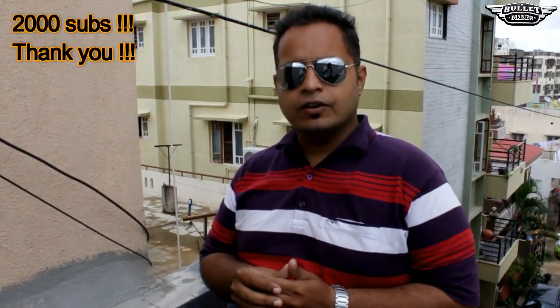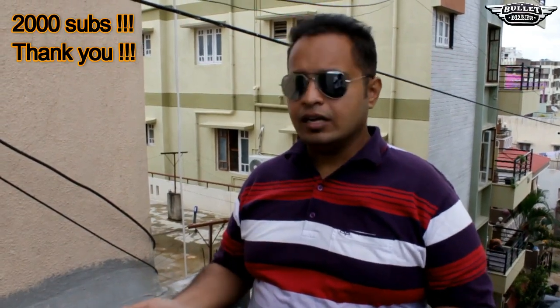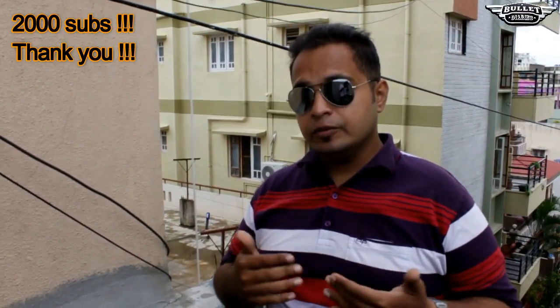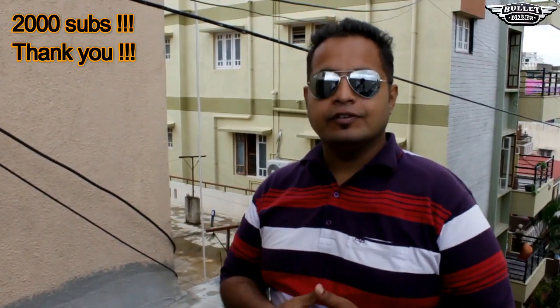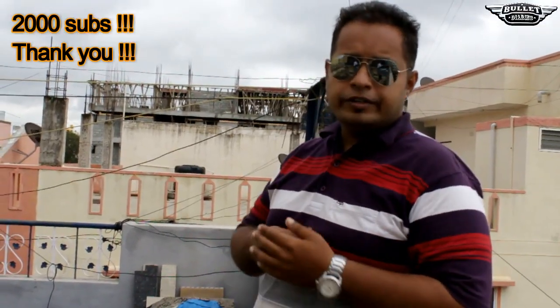On social media and various other platforms it was said that the Elektra 350 had been discontinued and it will be the last batch available. I want to tell you that it is not the truth. What has happened is, if you go to the Royal Enfield website, you can see that with the Bullet 350, one more model has been added in the color section — that is the Bullet 350 ES.